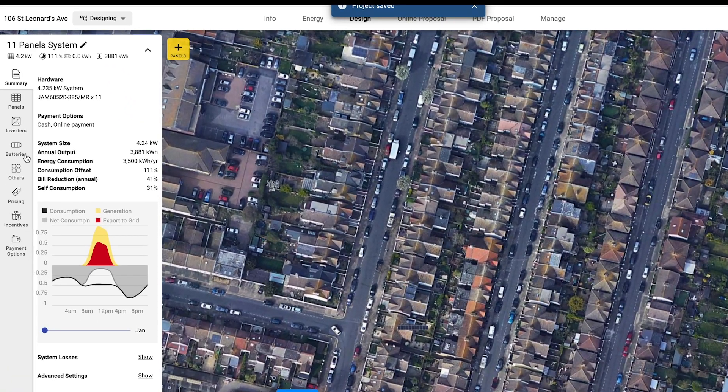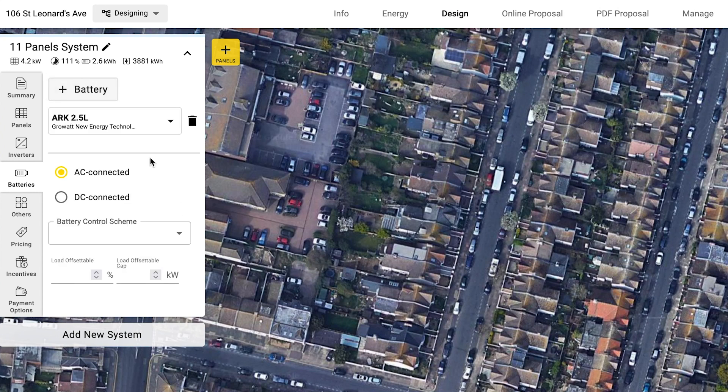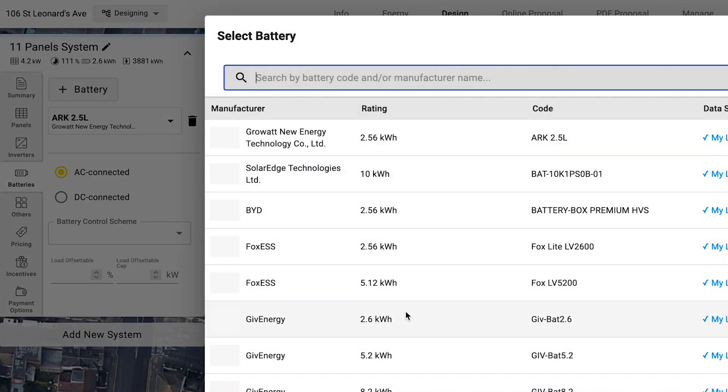Let me add in a battery now. I'm going to add a 5.12 kilowatt hour Fox battery.